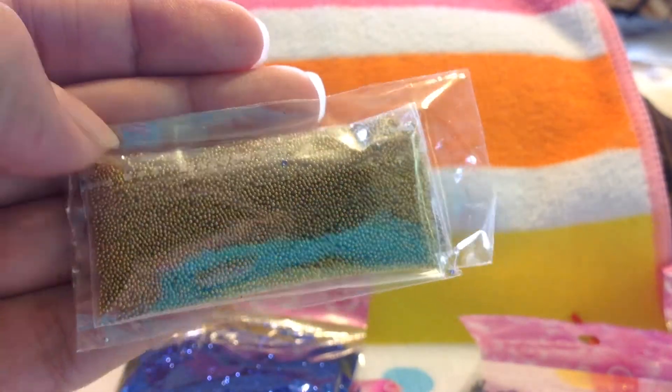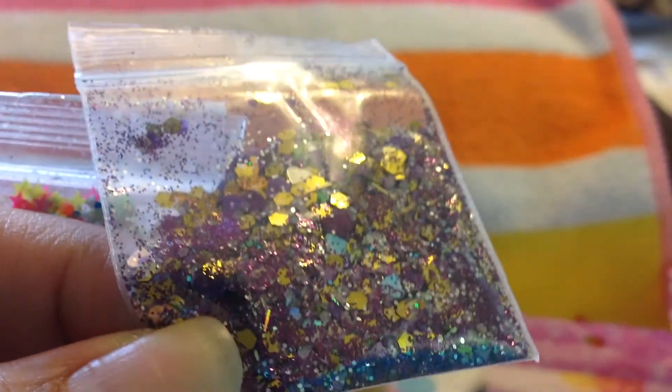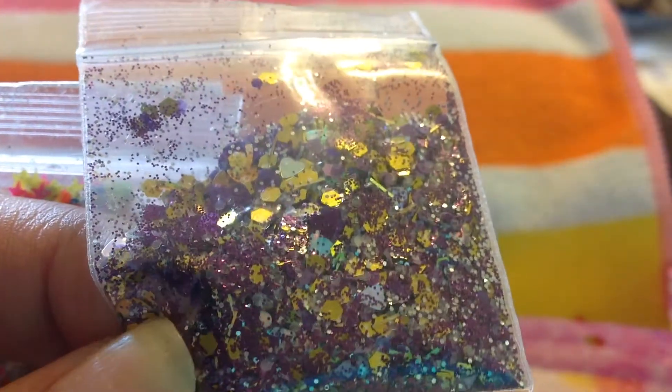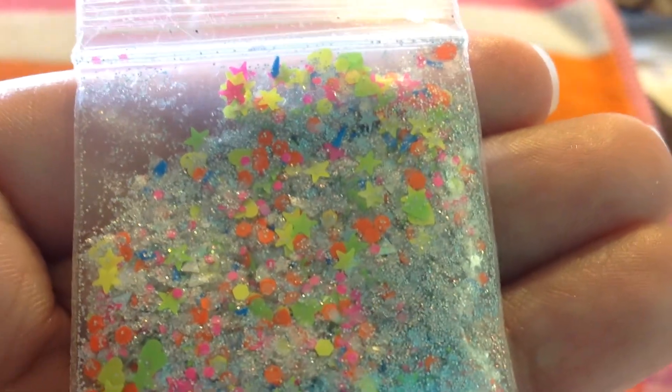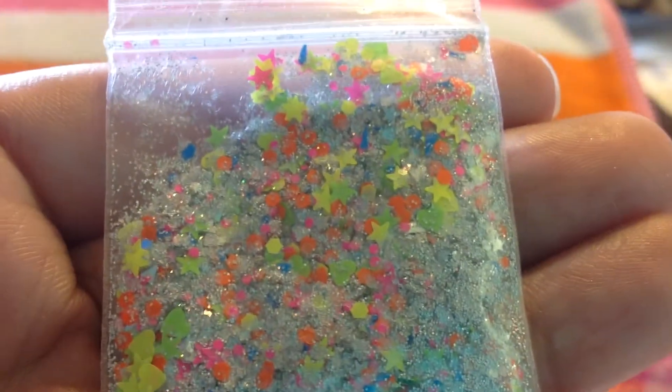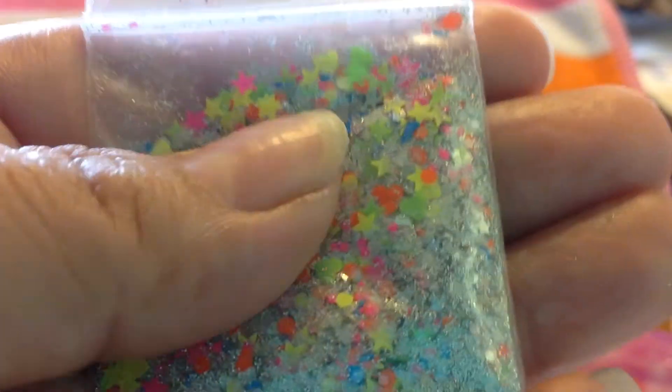And then she sent me gold caviar beads — ooh, there's the blue ones right there. And then she sent me two mixes. They don't have names, but this one's purple and gold. It has a lot of goodies in here. And then this one is beautiful — it's a silver holographic with neons, and it has stars and hearts in there, like neon hearts and neon stars. Very pretty.